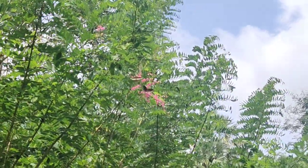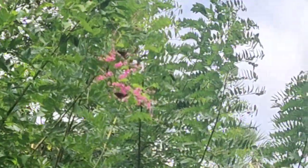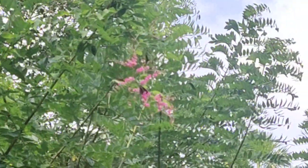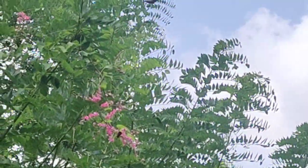That is a common kuru butterfly sitting on these flowers. So many are there — that is a common kuru butterfly.